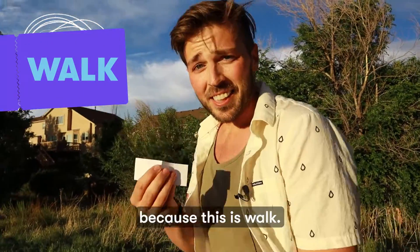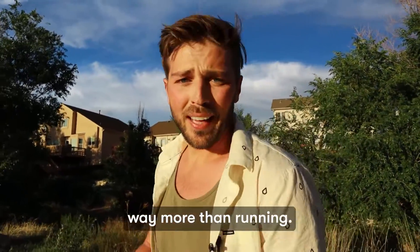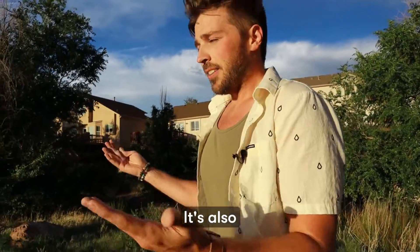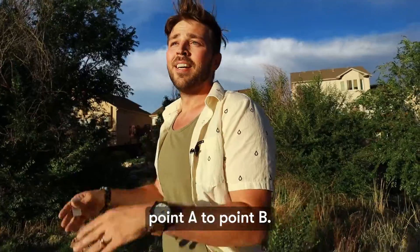Walk with me, because this is WALK. This is an exercise I enjoy way more than running. Walking — it's also just how a person gets from point A to point B.